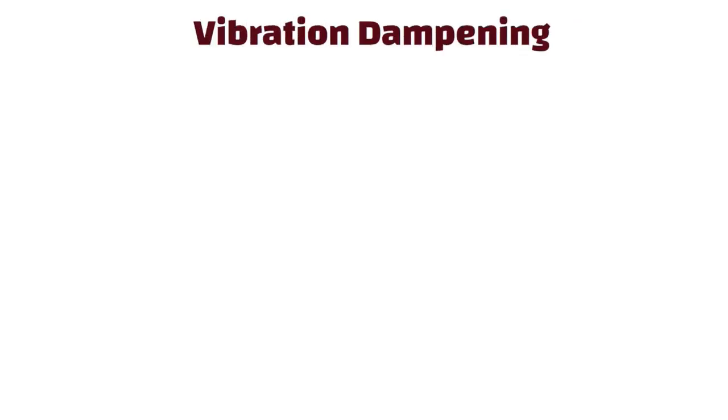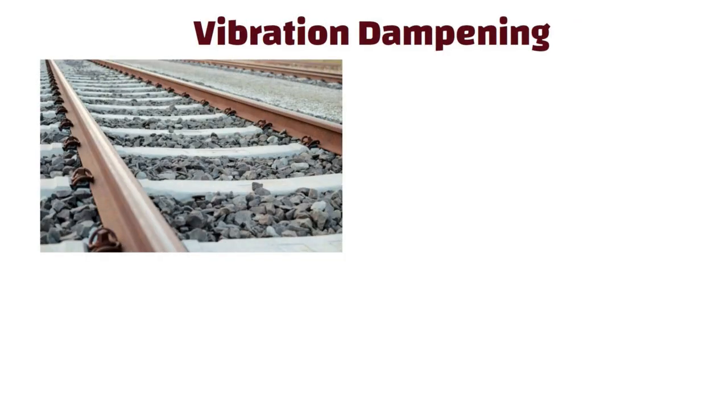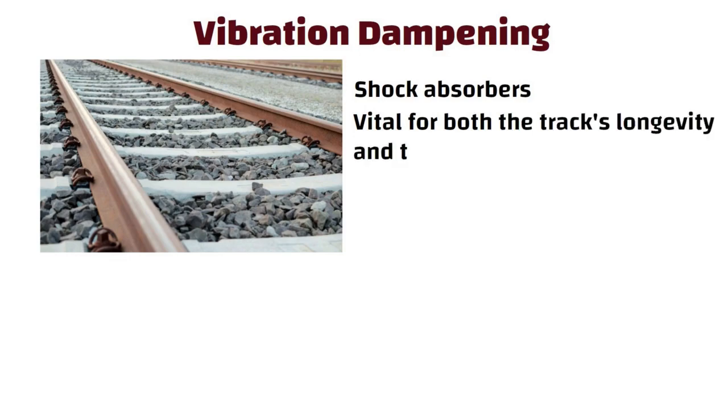Vibration dampening. Crushed stones act as shock absorbers, dampening vibrations produced by trains. This is vital for both the track's longevity and the comfort of passengers.